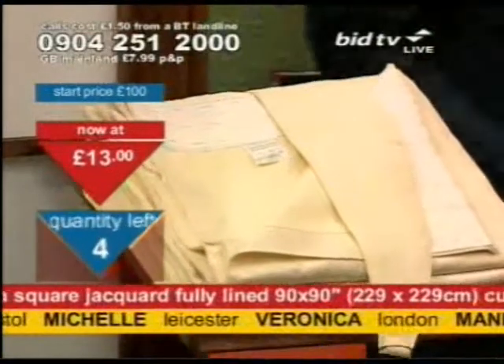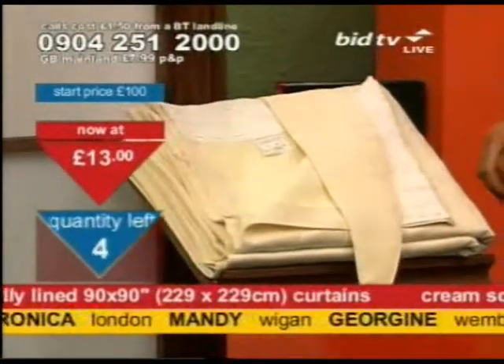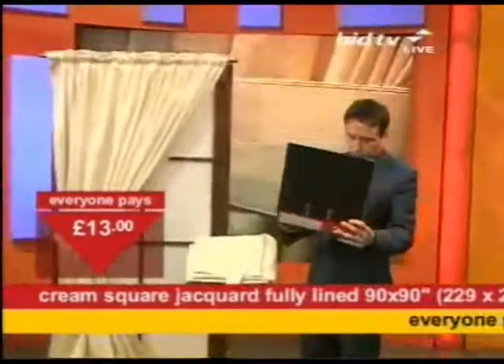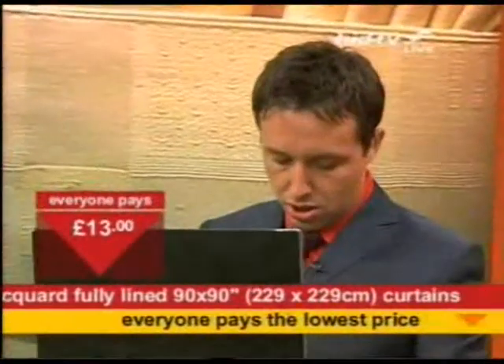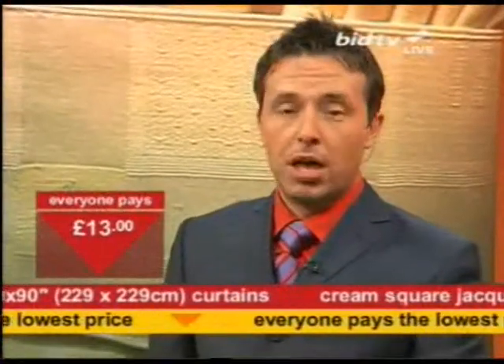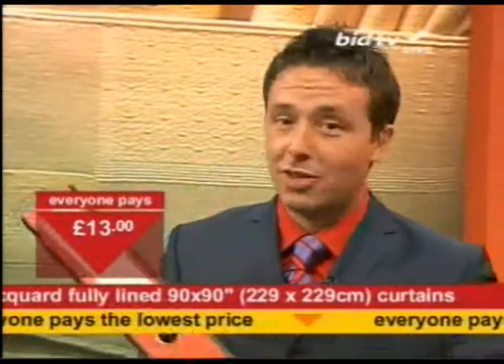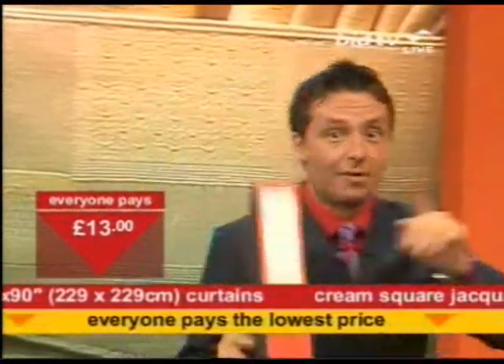I've got a Mystic Topaz ring on the way in a second. The Mystic Topaz ring is in the clearance file — that's coming up next. This is why Bargain Fever is sweeping the nation. The ring's next.